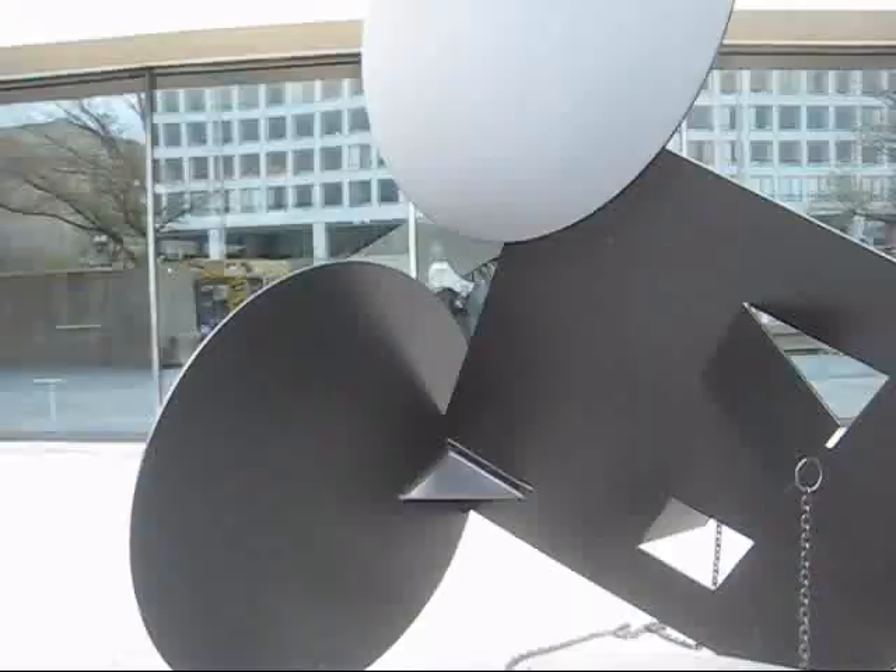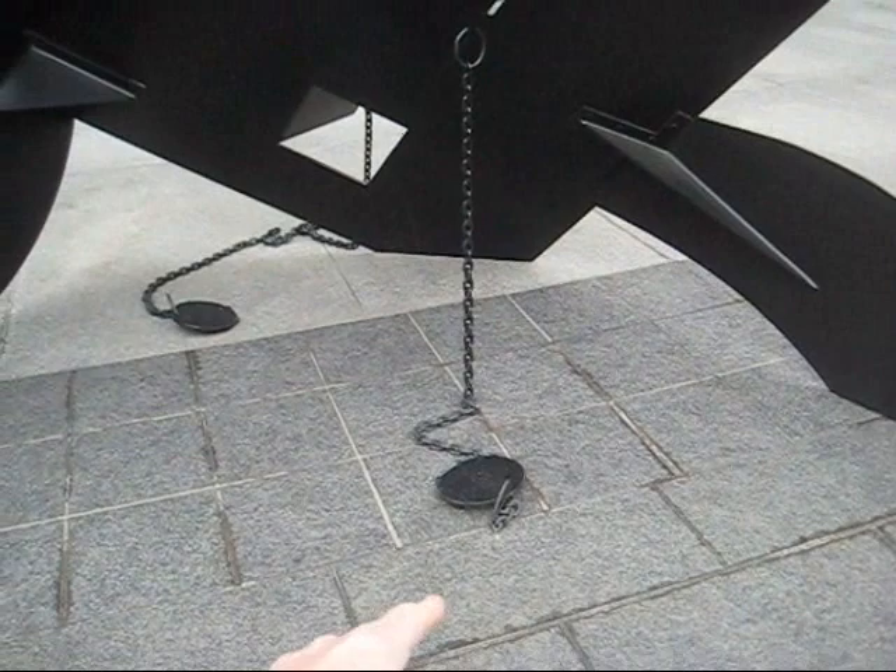Here's an interesting sculpture. At first you think these chains are here to prevent someone from stealing it, but actually it may be part of the artist's idea.